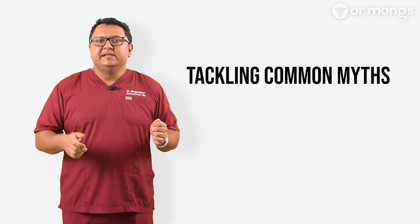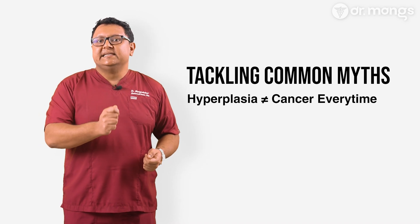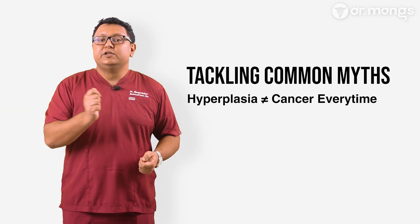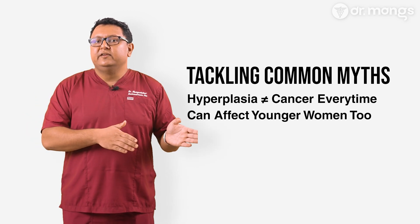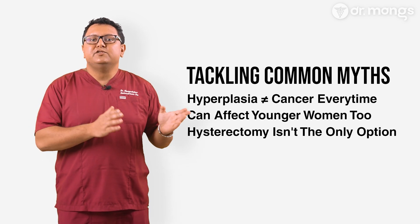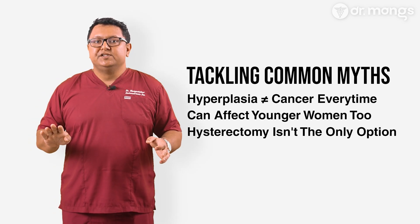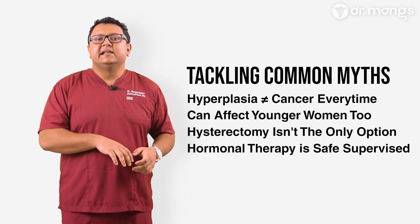Let's clear up some myths about the relation between endometrial hyperplasia and endometrial cancer. While there's a risk, not all hyperplasia progresses to cancer, especially with proper treatment. While it's more common in the postmenopausal group, younger women can develop endometrial cancer as well. Hysterectomy is not the only treatment — depending on the case, there are several treatment options available. Under medical supervision, hormonal therapy can be safe and effective, particularly for non-atypical hyperplasia. In summary, both endometrial hyperplasia and endometrial cancer are serious conditions, but with early detection and appropriate treatment, they can be managed effectively.